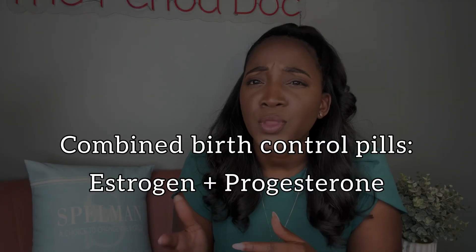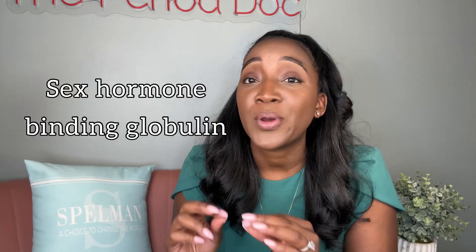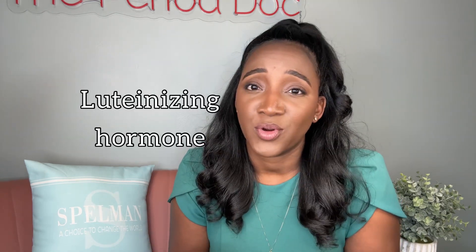Combined birth control pills — those with both estrogen and progesterone — help treat acne and excessive hair growth in two ways. Number one, they increase sex hormone binding globulin, a protein made in the liver, which binds or kind of hugs free androgens in the blood so they don't interact with receptors to cause their undesired effects. Number two,